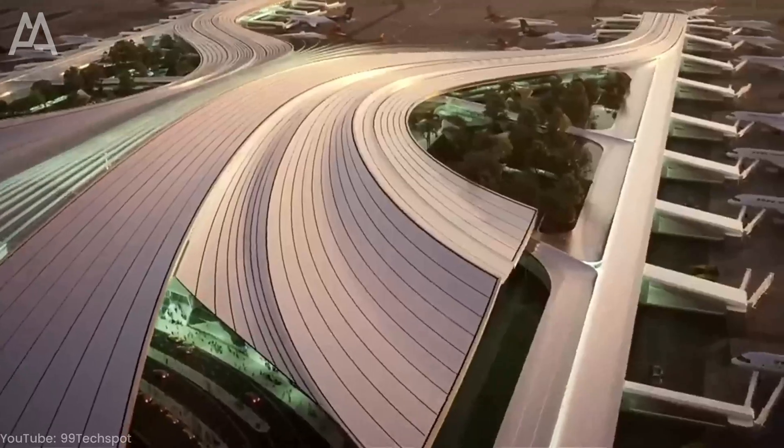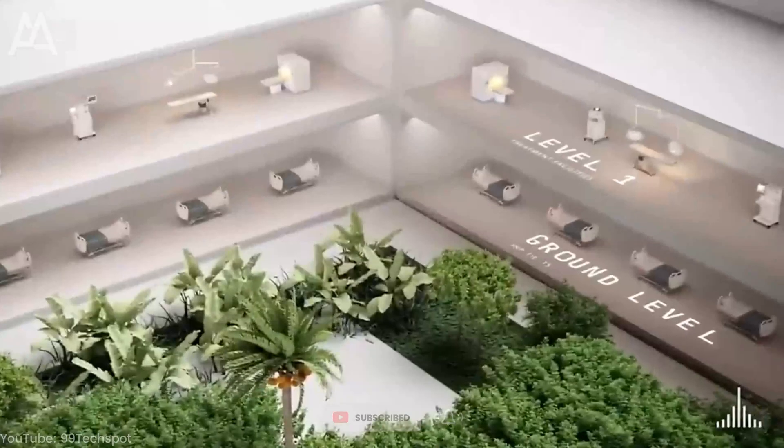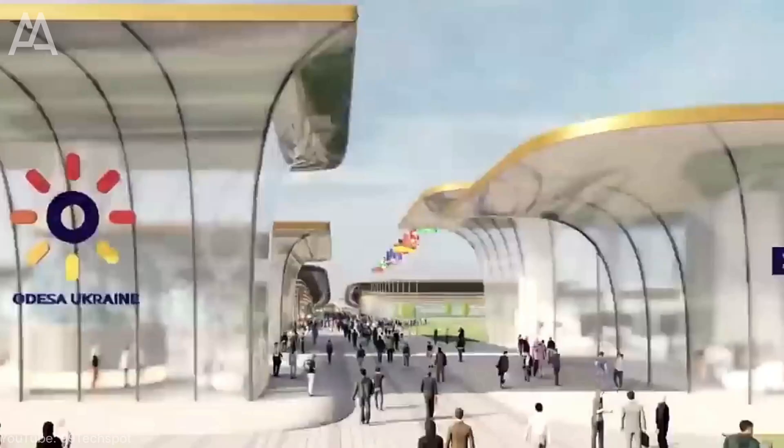VR and AR help architects and designers visualize their projects, improve communication with clients, and innovate in the industry. Today, we'll explain exactly what virtual and augmented reality are and how they work.